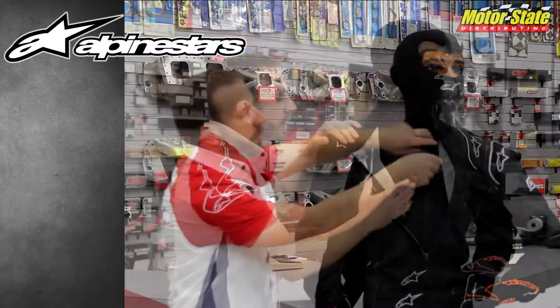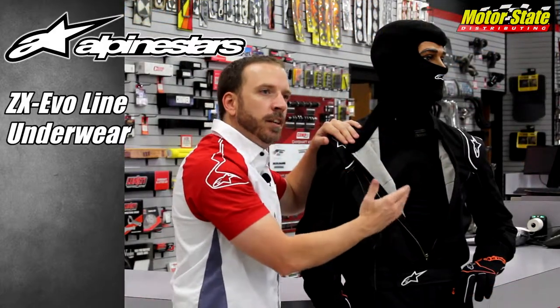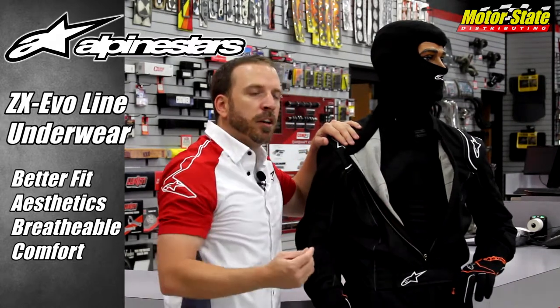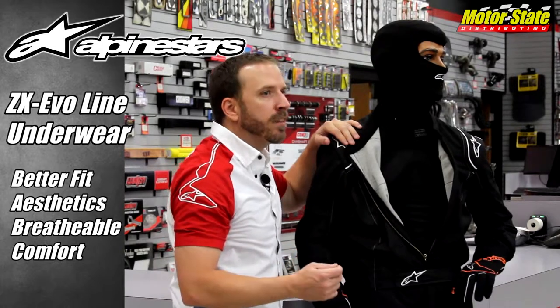Another addition for 2016 is our ZX line underwear. This has been redesigned — it's our ZX EVO line now. It has a better fit, also has some aesthetic appeal to it, and is much more breathable and keeps you comfortable inside that car.